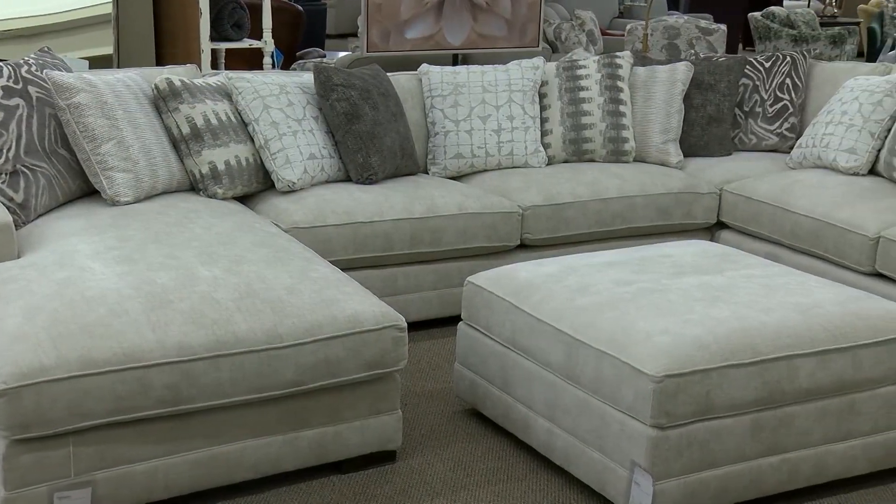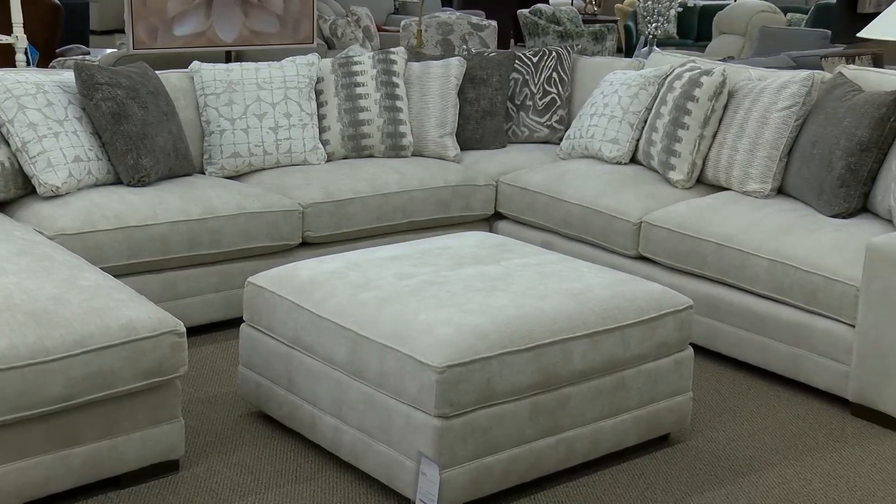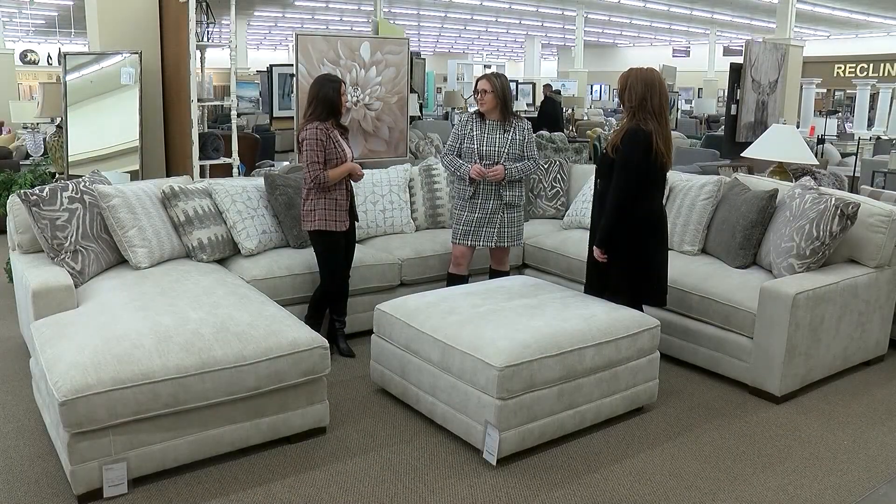Deep seating, down, so very comfortable. Absolutely — comfortable, stylish, and it's just huge. This would be great in a large room and fit the whole family.